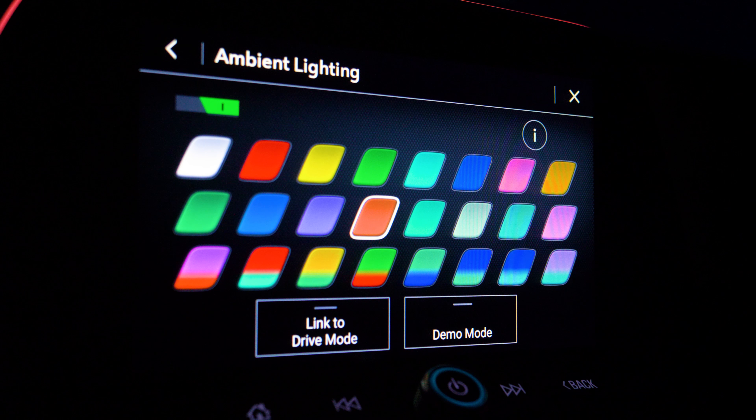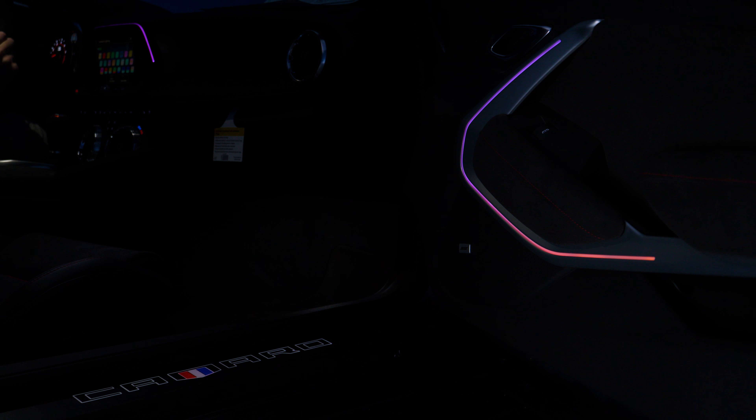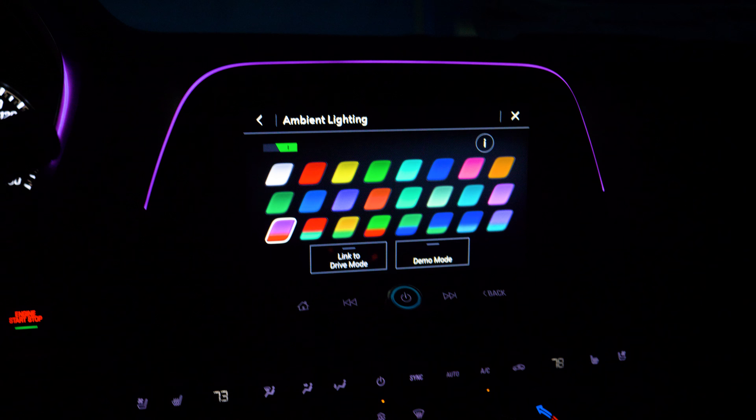Additionally, this year Chevy has added 8 different color gradients. It works in 2 different zones. Each door panel has a strip that shows a gradient, while the entertainment center and cup holders combine to make a zone as well.